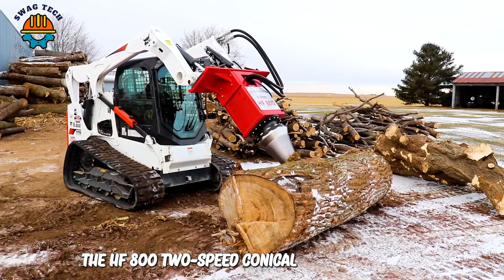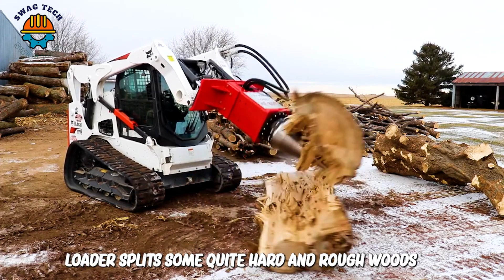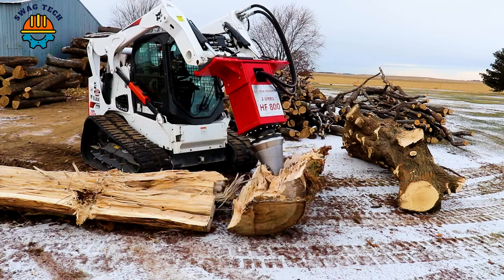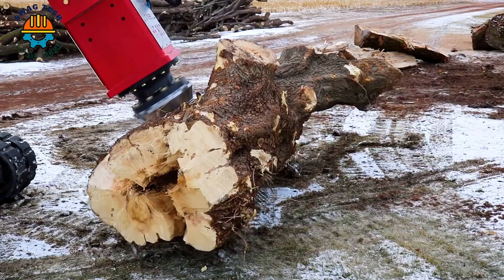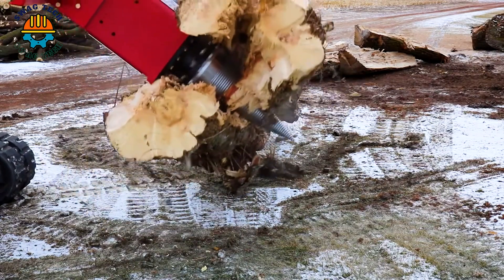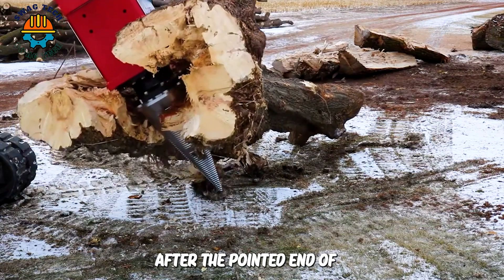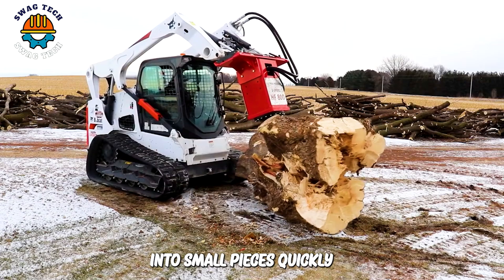The HF800 two-speed conical screw separator on a large wheel loader splits some quite hard and rough woods. The conical screw almost never has to come into contact with the ground when separating. After the pointed end of the cone enters the wood, it rotates and splits the wood into small pieces quickly.